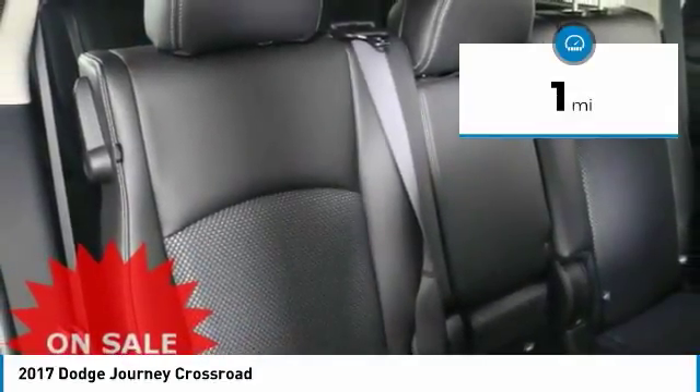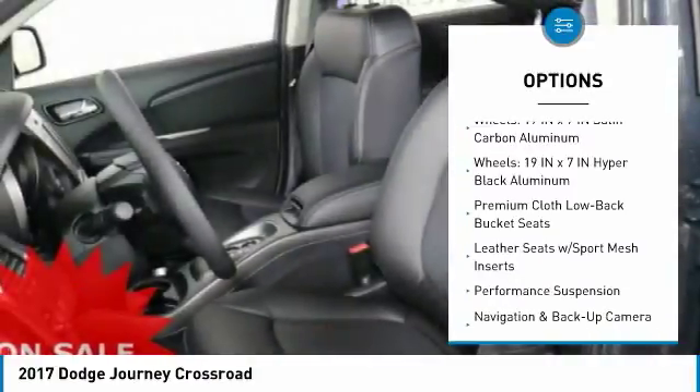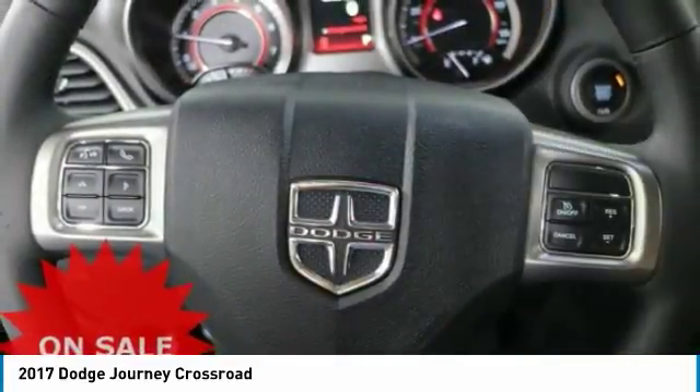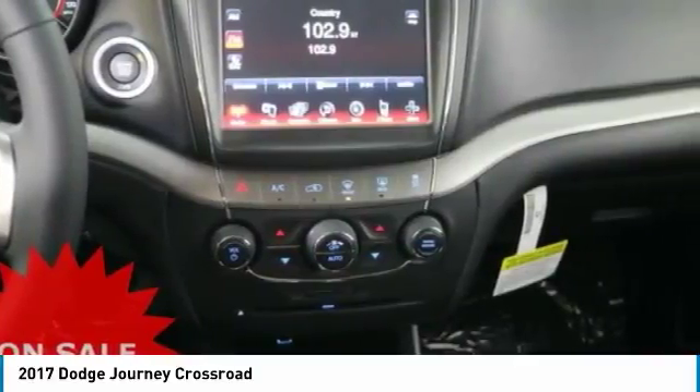Here are some of this vehicle's great options: traction control, remote engine start, air conditioning, leather-wrapped steering wheel, dual airbags, power steering, four-wheel disc brakes, universal garage door opener, electronic stability control, and compass.